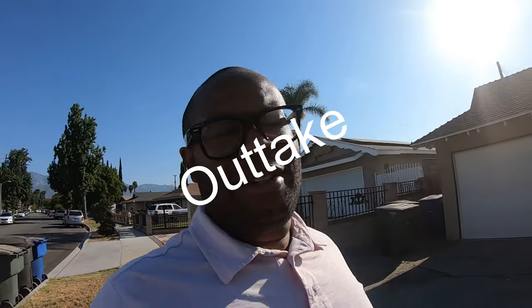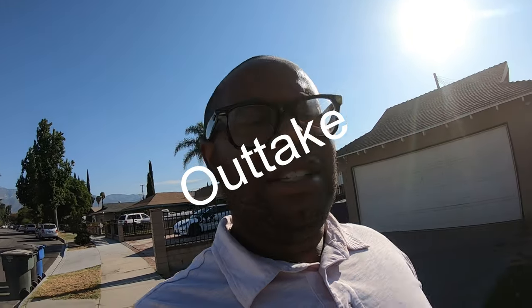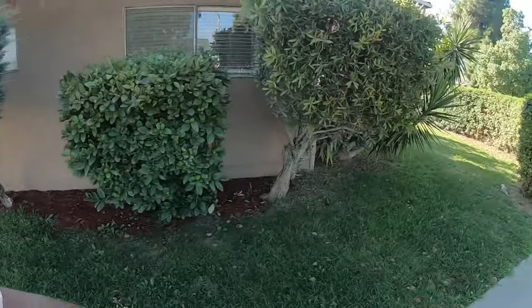This is Lionel Thomas, prior to the listing in Ontario, just north of the 10 Freeway. This is a detached garage. It has a nice little private courtyard up here.